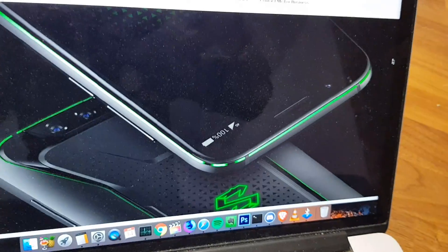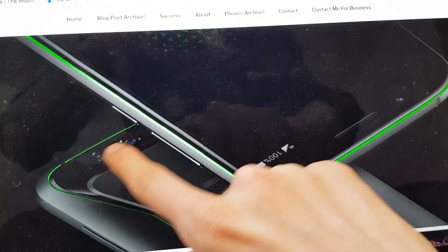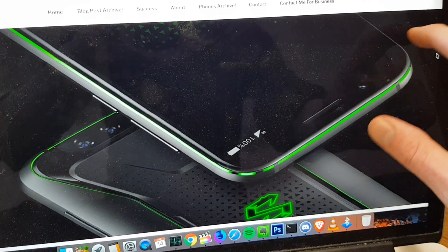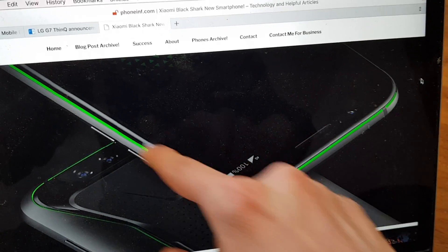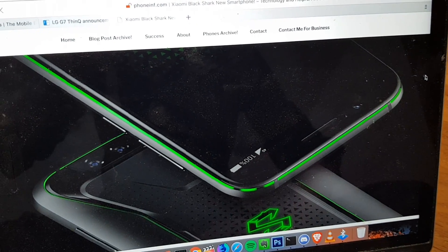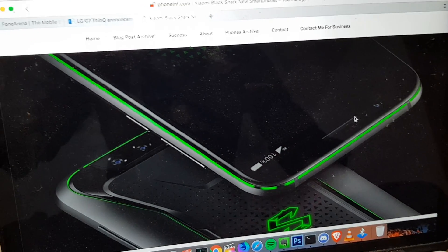So it's a green phone and a black phone and it kind of has this carbon fiber look on the backside. You can see it has a dual rear camera on the backside, and around the border it has this green accent which is very, very nice. You can also see it has a logo here on the backside.